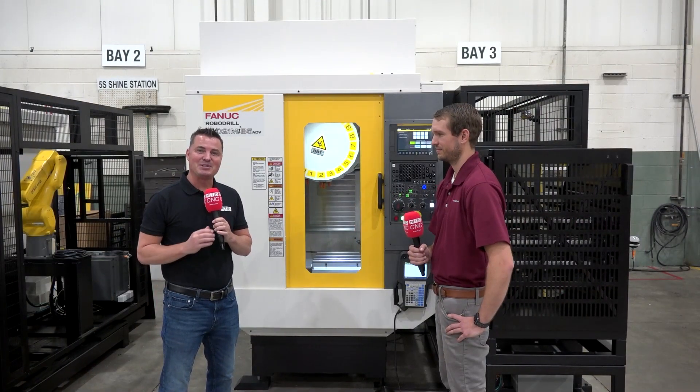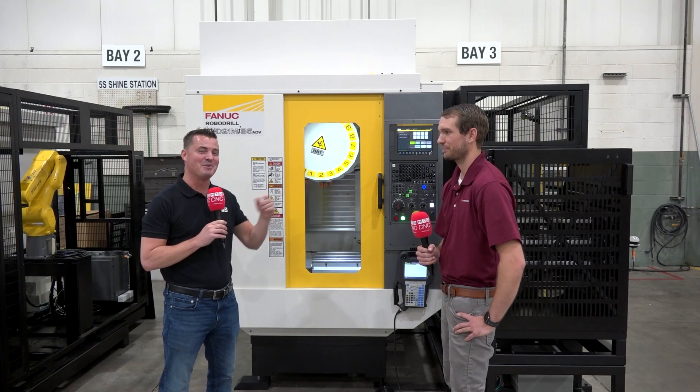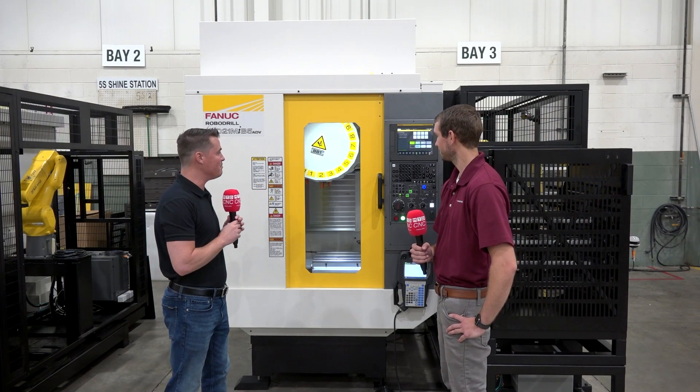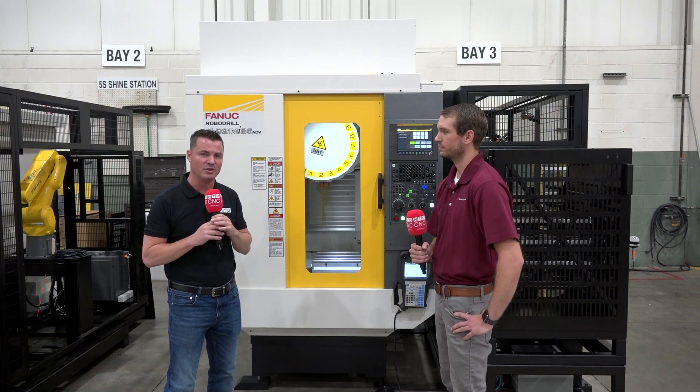Hello and welcome back to another episode from MTDCNC North America. Today I'm with my buddy Tyler and we are at Michigan here at Methods Machine Tools, and we're going to learn a little bit more about a unique automation setup here on a robo-drill.